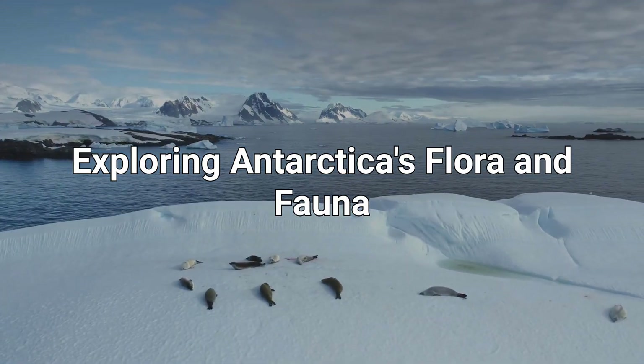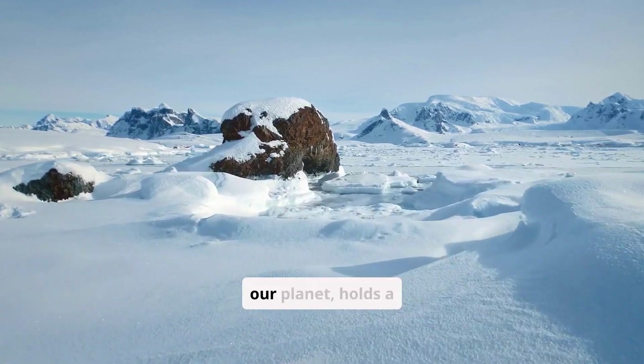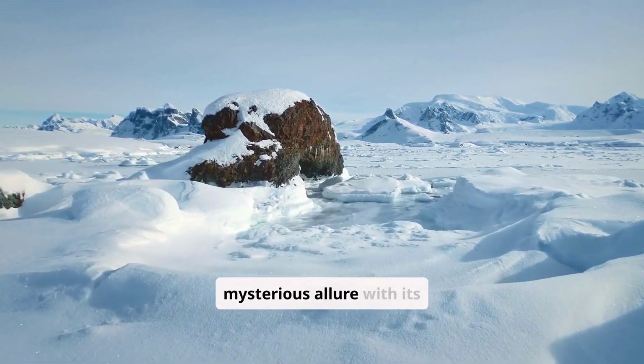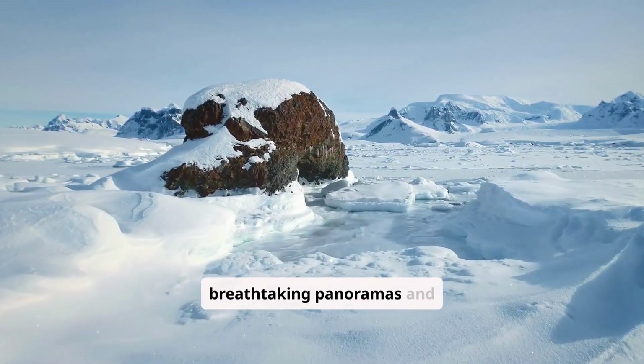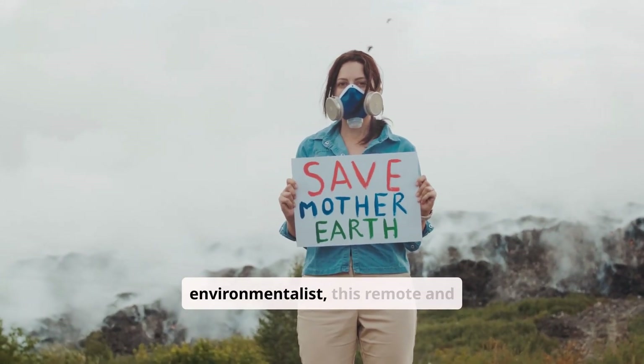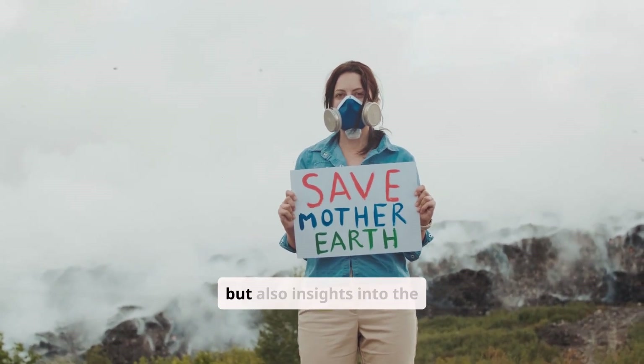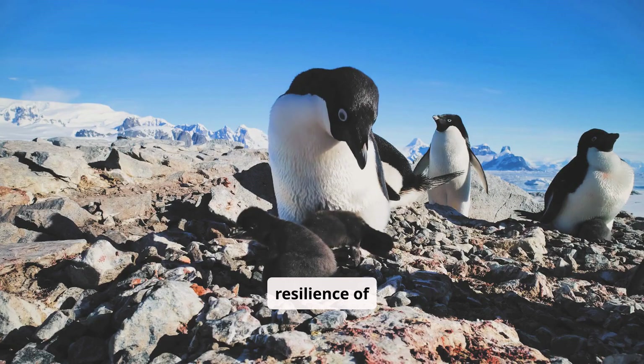Exploring Antarctica's flora and fauna. Antarctica, a vast icy desert at the bottom of our planet, holds a mysterious allure with its breathtaking panoramas and unique ecosystems. For the environmentalist, this remote and extreme environment offers not just challenges, but also insights into the resilience of life.